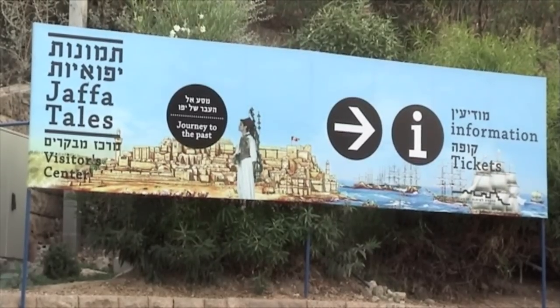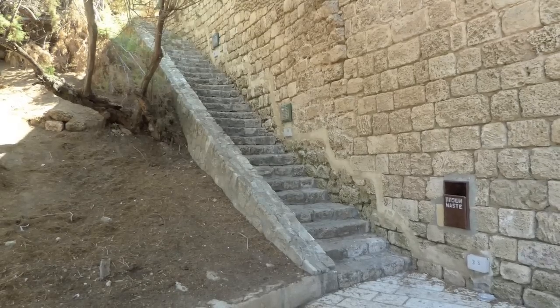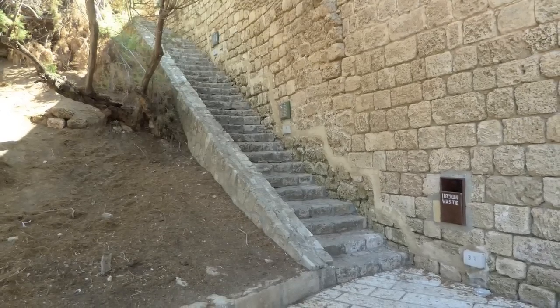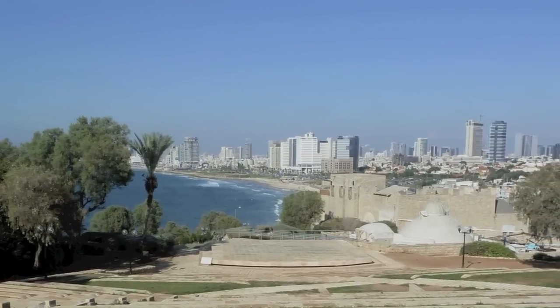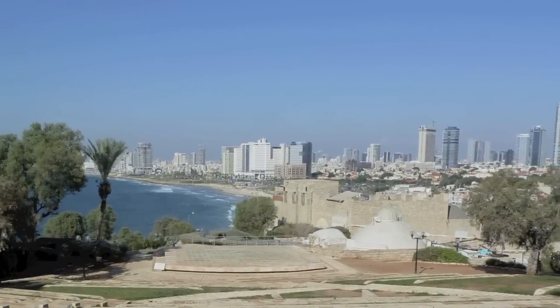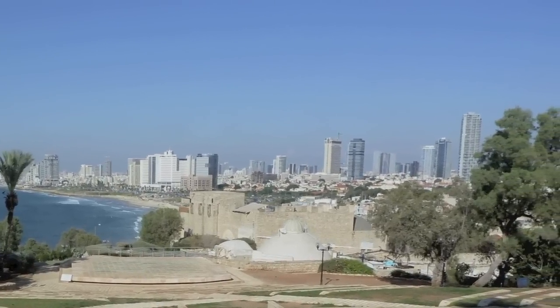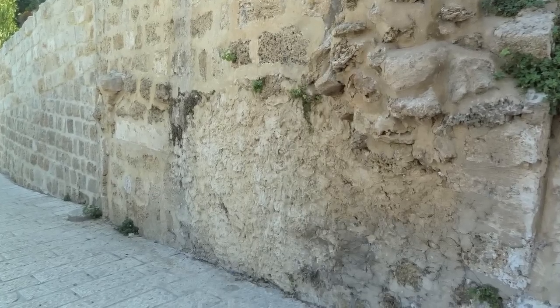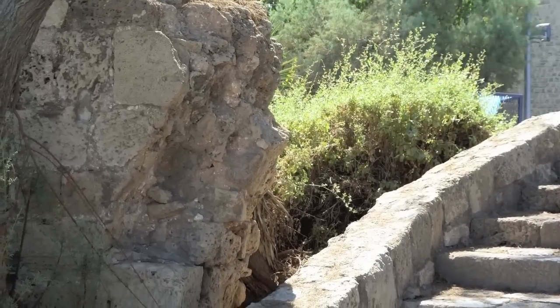My name is Dan Marcus. I'm an architect and I sometimes give tours here in Jaffa, talking about the old city. I had the great privilege of studying with Professor Amnon Boro at the university and working with him at his atelier in Tel Aviv, almost exclusively on projects of restoration and conservation.